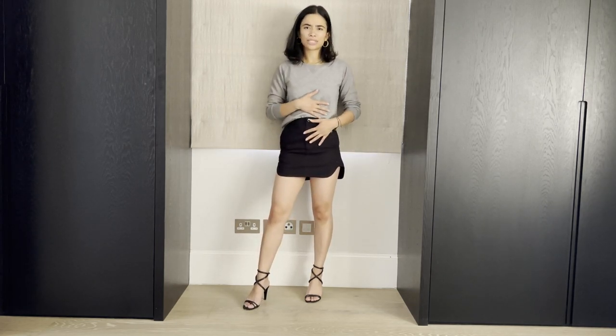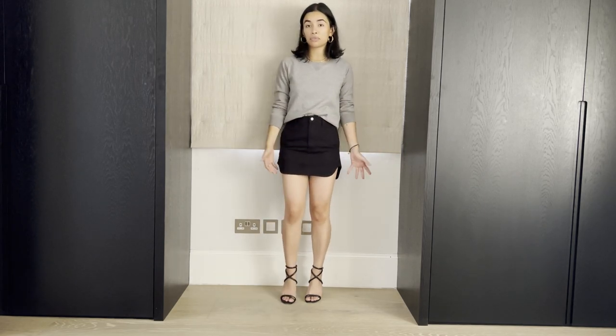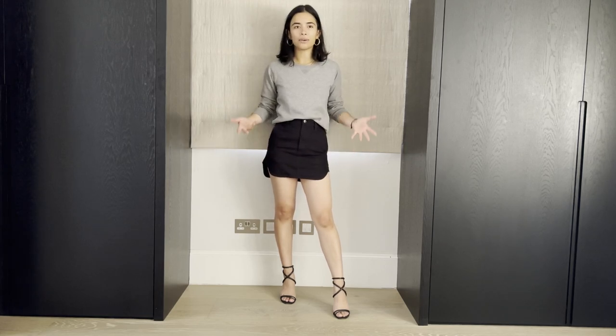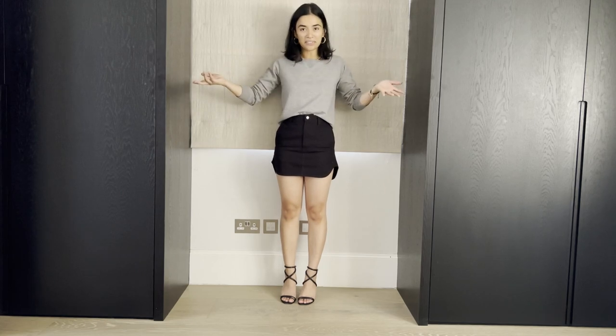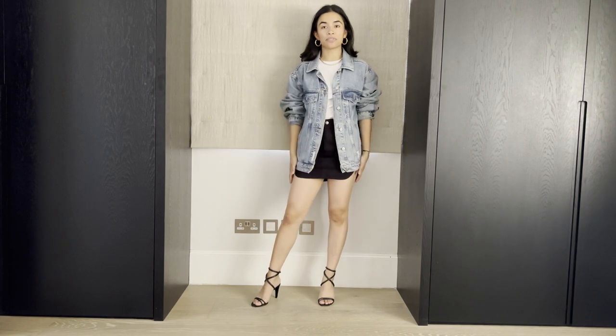I think it would be nice to add my oversized Valentino denim jacket to break up the palette, which is quite serious. But this is a nice outfit. I feel very cool and edgy, but I just don't know where I would wear this skirt out. If anyone has any ideas where one wears a skirt like this, please let me know — because I have all these outfits now and I don't know how to wear them.